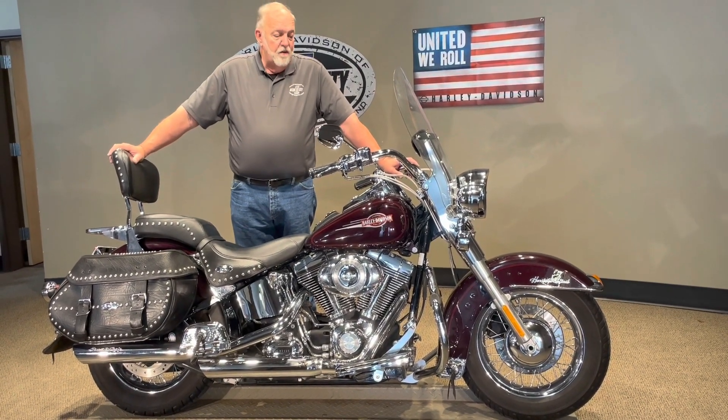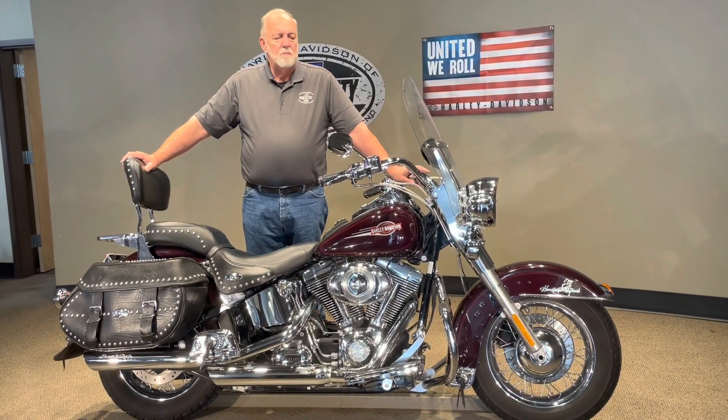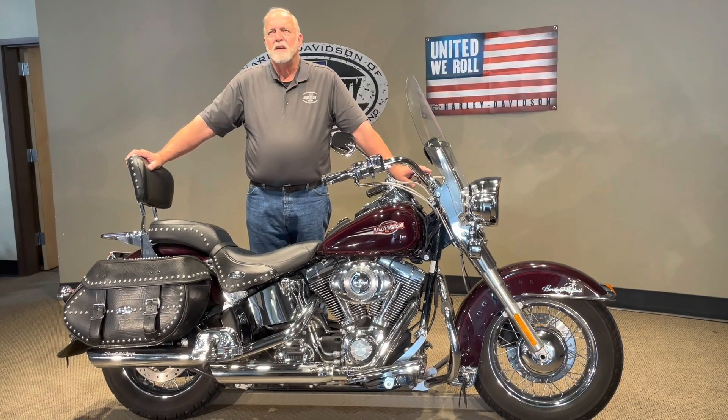Again, a very, very nice bike. It has 19,000 miles on it, so it's also a very low-mile bike for its age.